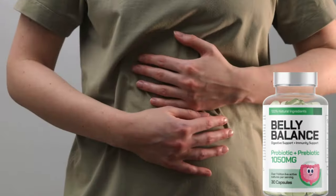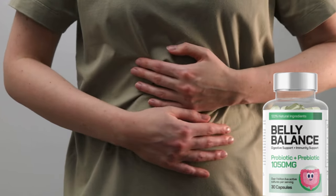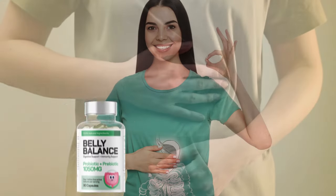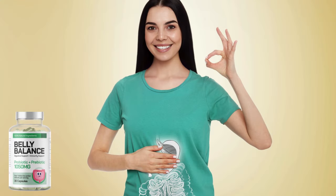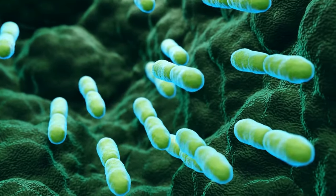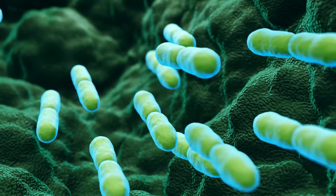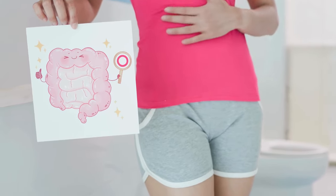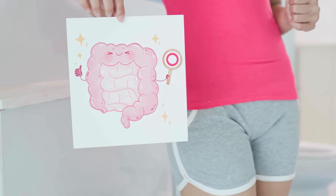Belly balance is a supplement designed to effectively and holistically promote gut health, with a bold promise to deliver a range of benefits that directly impact overall well-being. Belly balance contains clinically proven strains of probiotics, the well-known good bacteria. These microorganisms are essential for maintaining a healthy gut microbiome, which is crucial for proper digestion, nutrient absorption, and overall intestinal function.